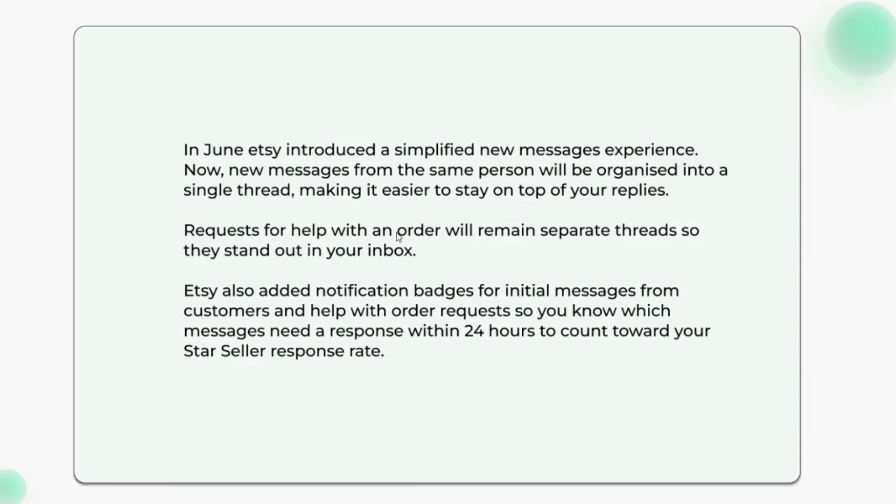Requests for help with an order will remain as separate threads so they stand out in your inbox. Etsy also added notification badges for initial messages from customers and help-with-order requests, so you know which messages need a response within 24 hours.